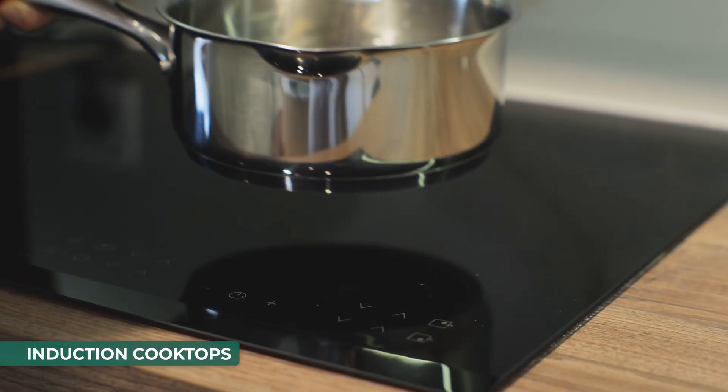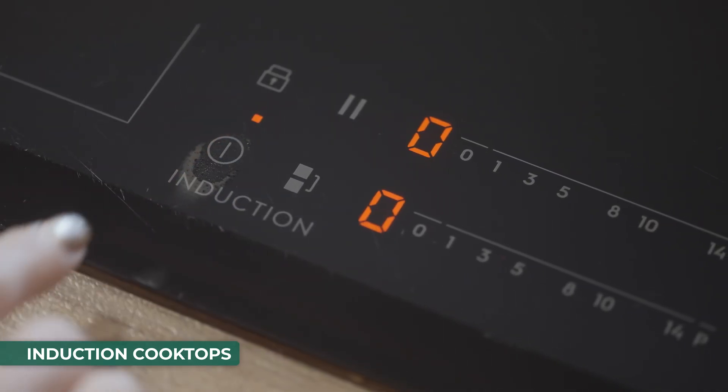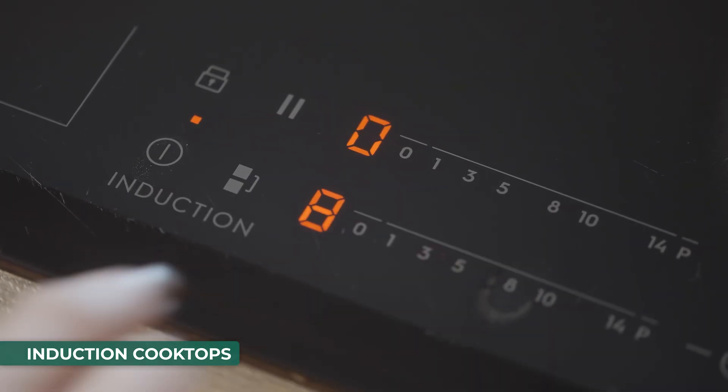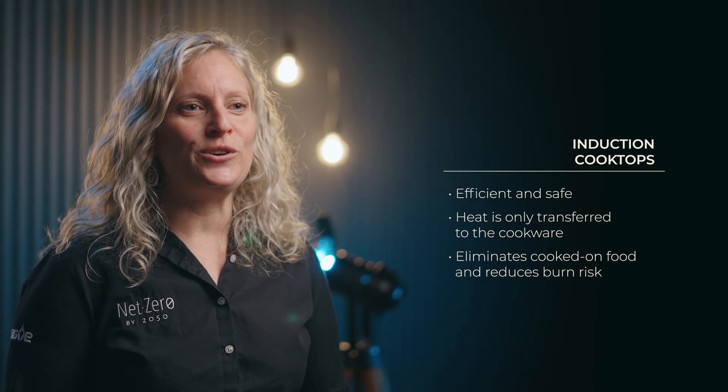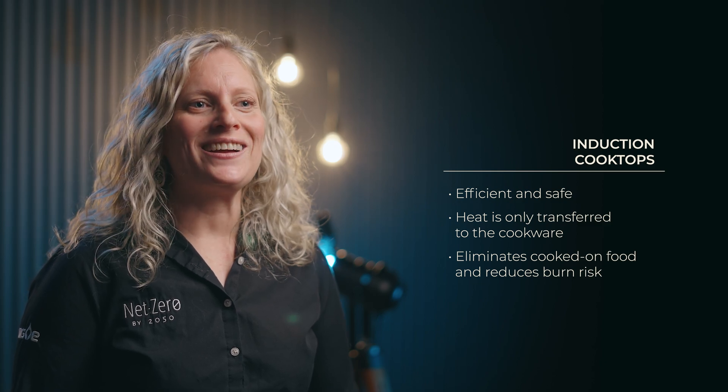Induction cooktops provide an efficient and safe cooking environment. Heating elements only transfer the heat to the cookware so that the cooktop itself stays cool. This eliminates cooked-on food and reduces burn risk. And of course, they're all electric. Hope these ideas help spark some ways you could reduce your environmental impact.